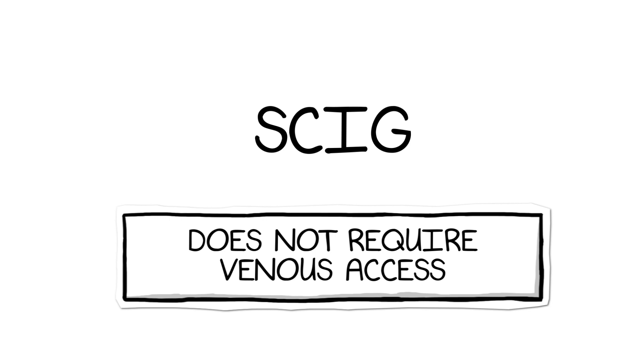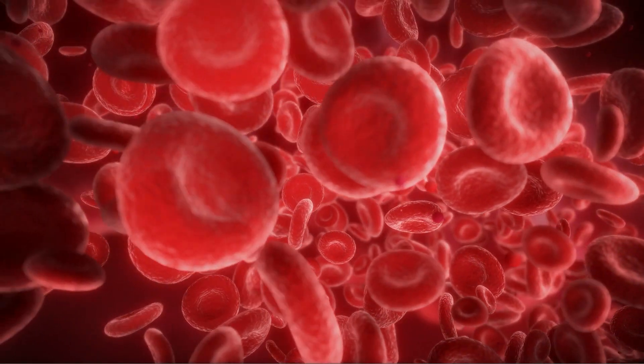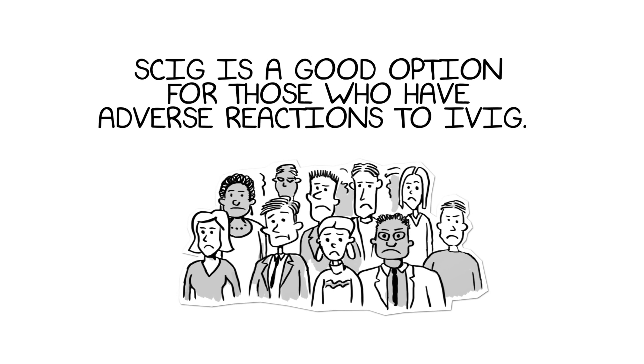SCIG does not require venous access and is associated with the slow release of IgG from the subcutaneous tissues into the blood, which enables IgG levels to remain high and stable between infusions. SCIG is a good option for those who have adverse reactions to IVIG.